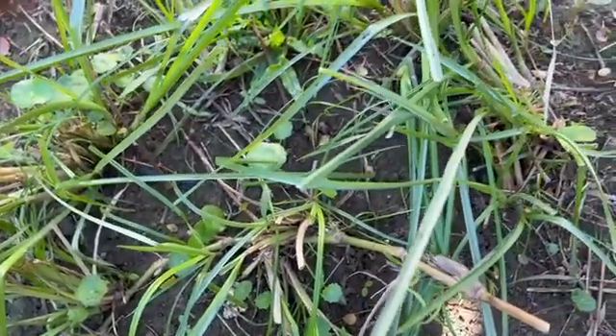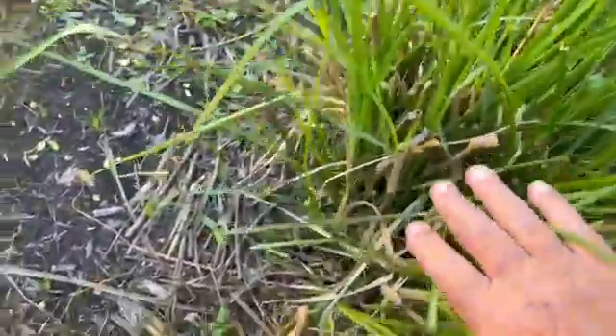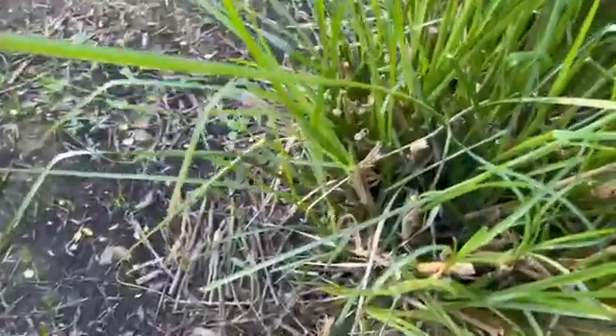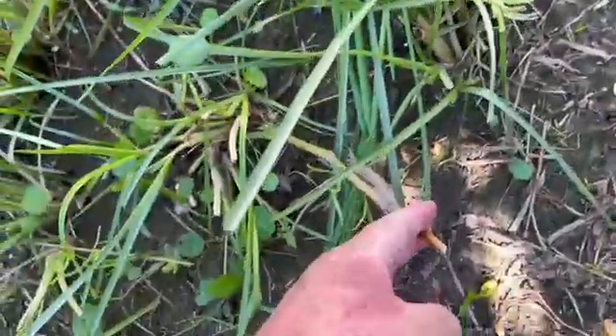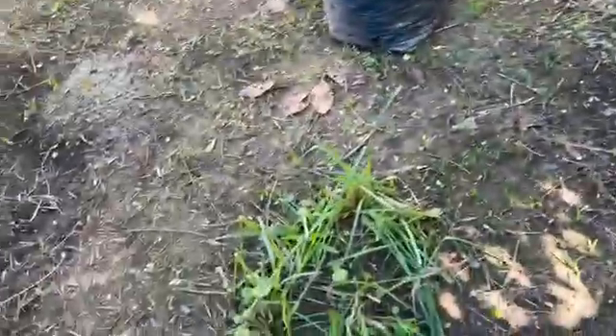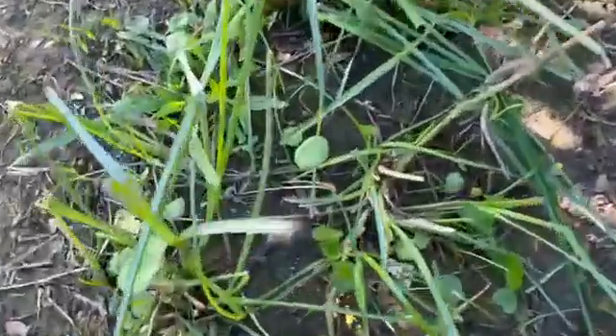This super grass — the miracle grass, the nail of the earth, the wonder grass — helps any tree: the palm oil tree, the Musang King durian tree, any tree, any shrub. It's the most powerful complementary plant. Here you can see bamboo shoots from a large piece that bent over and took root, and all these clusters of vetiver grass grew from that bamboo piece.